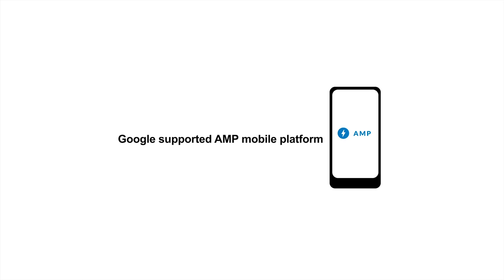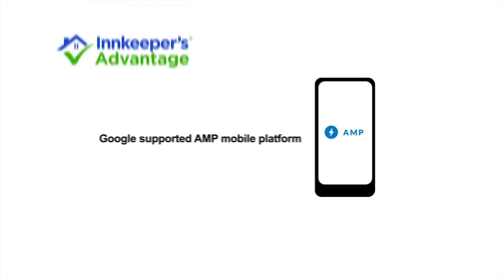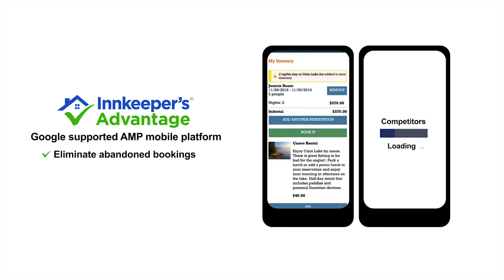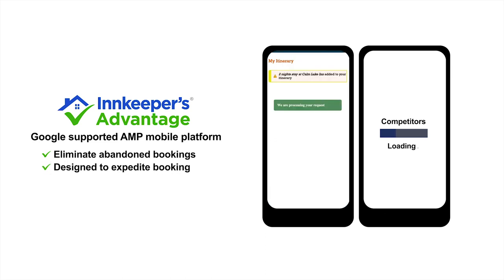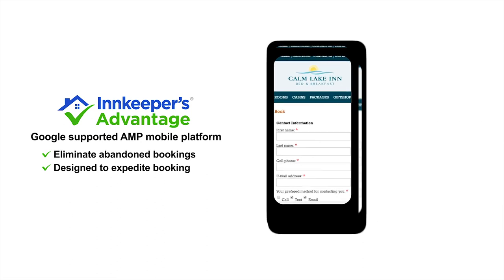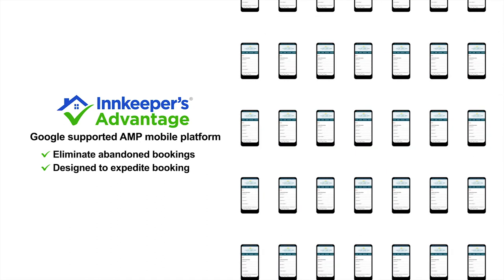With our Google-supported AMP mobile platform, you can eliminate abandoned mobile bookings because of slow website loading times. Our mobile booking engine is designed to make mobile booking really fast, and fast mobile websites mean more mobile bookings.